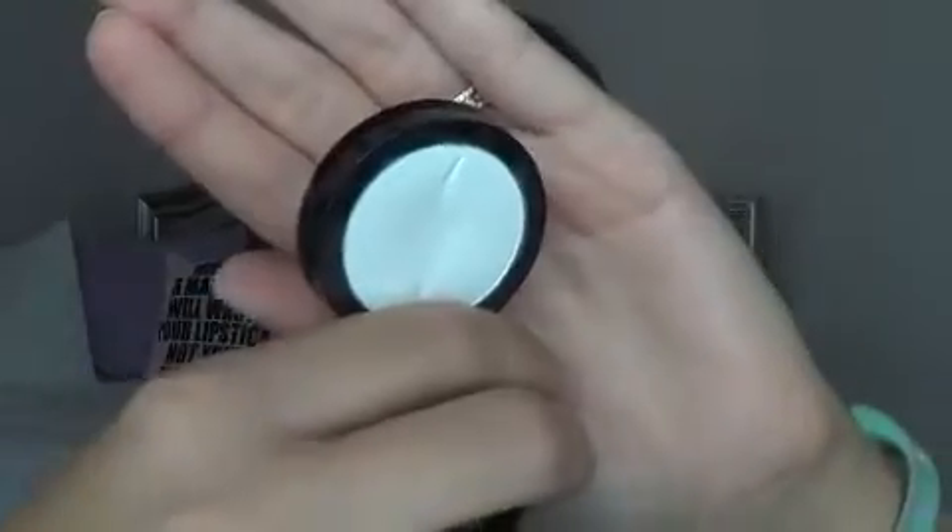What I don't have in either of those palettes is a matte white shadow. So I did pull my Sephora Colorful Matte Eyeshadow in Let It Snow. I picked this up a couple months ago and you can already see it has a dip in it. I love this for everyday use just for my matte eyebrow highlight shadow.